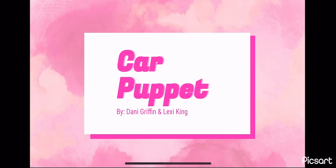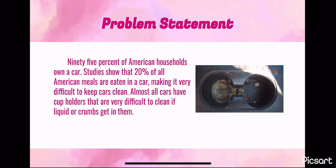My name is Alexis King, and my partner is Danny Griffin, and this is our project, The Car Puppet. Our problem statement is 95% of American households own at least one car. Studies show that 20% of all American meals are eaten in a car, making it very difficult to keep cars clean. Almost all cars have cup holders, which are difficult to get crumbs out of and clean up liquids.